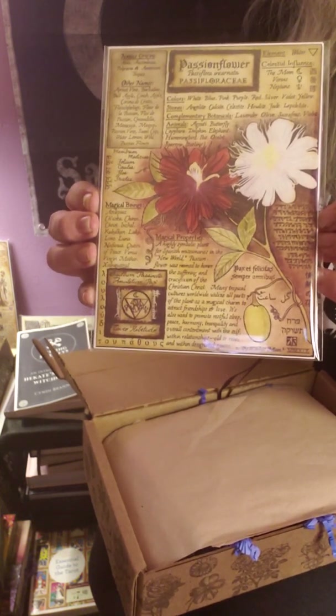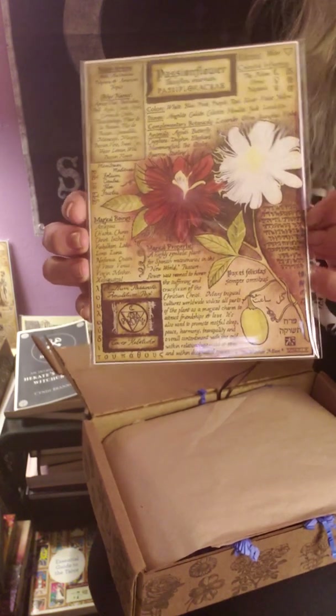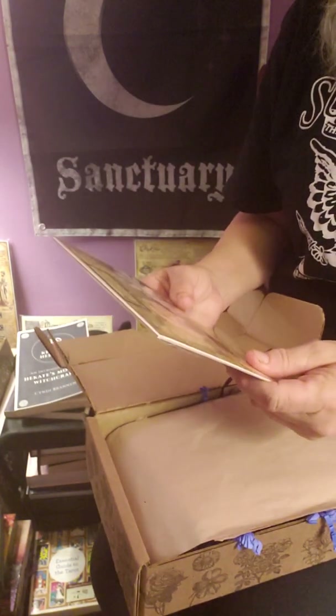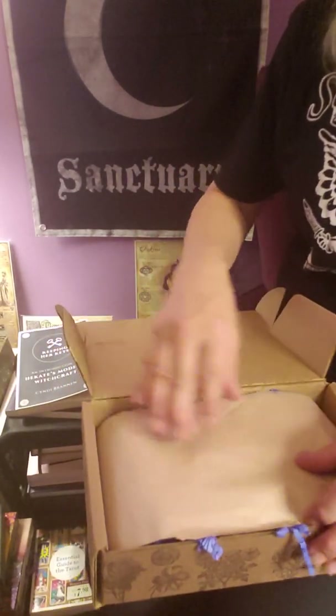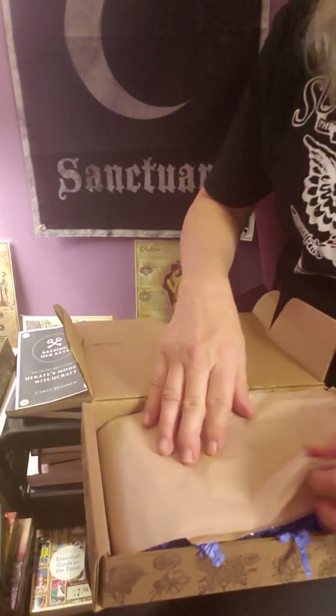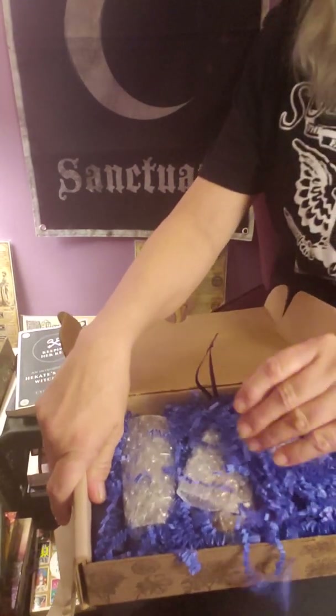If you want to freeze frame it so you can read it, you can do that as well. That is really nice — we've got beige paper and dark blue squigglies.